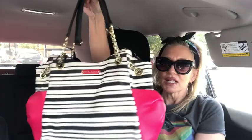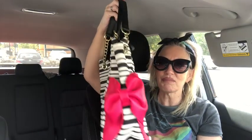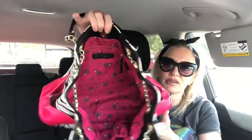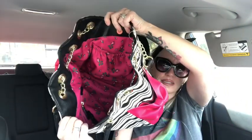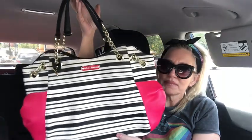The first one is in brand new condition — it is a Betsy Johnson tote. It's a large black and white stripe tote with hot pink bows on the sides. It's got chain detail on the handles, a hot pink rosebud interior, a little key lanyard, a slip pocket and a zipper pocket with gold chain detail. It says Betsy Johnson right there — so cute!